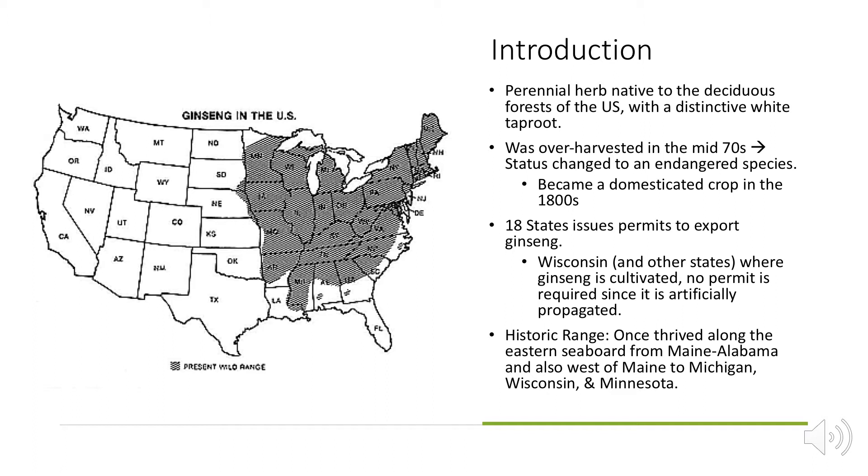The endangered species status is a result of over-poaching. American ginseng is an extremely hard crop to grow — it's very fussy and requires a lot of time, energy, and money. So most people just say forget it, and it's easier to poach the crop.